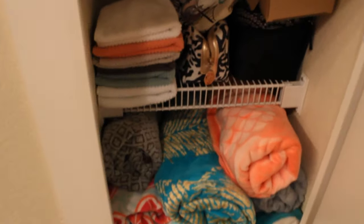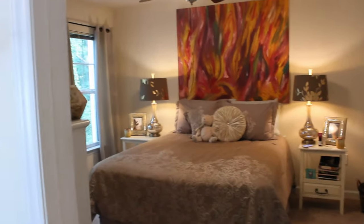The storage closet opens up and I keep towels, toilet paper, beach towels, washcloths, and skincare products I'm testing. It's definitely a nice storage area for an apartment — there's actually a lot of space in here.